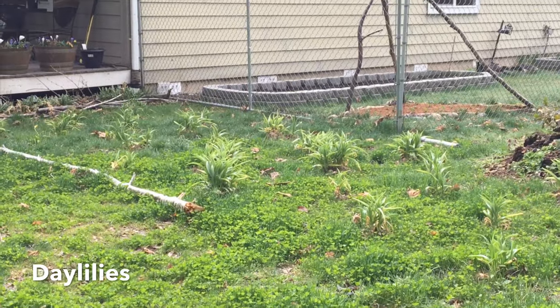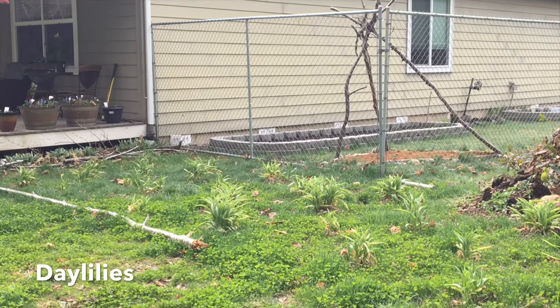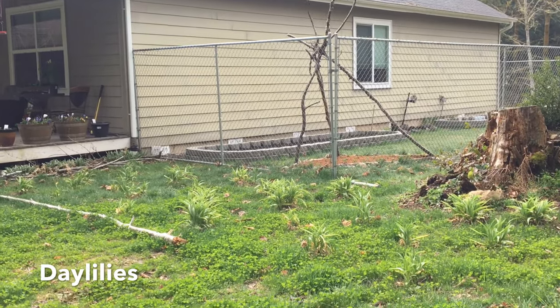My daylilies are still growing. I still need to mulch them because that grass is getting tall — we're either gonna have to weed eat between them or get them mulched very soon to stop the growth. I need mulch, I'll get it eventually. If I have to weed whack between the daylilies I'll do it, then put newspaper down and mulch it, and it'll be fine.